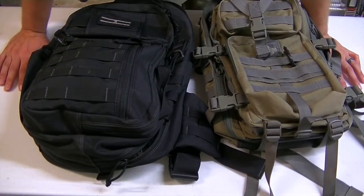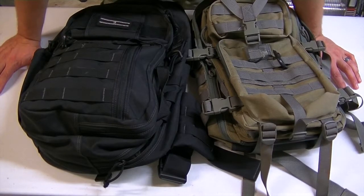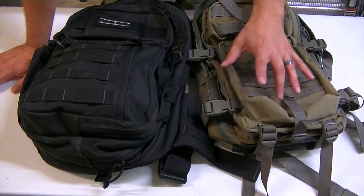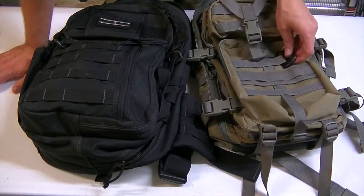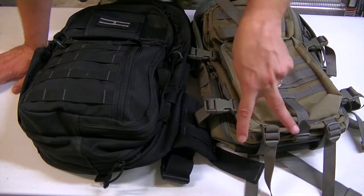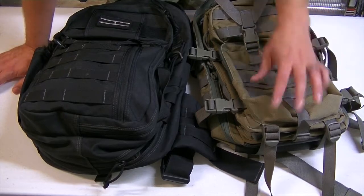Hey guys, it's Harley Wood, and guess what — more Maxpedition bags. This was actually a user request to see this comparison. This is my Kodiak Gear Slinger and this is my Falcon 2. For those of you who've been watching the channel, you'll recognize that this is my original get-home bag — it's now empty. I've upgraded to the Maxpedition Zafar. I'll put links to both of those right here, so go check those out.